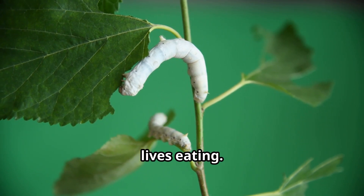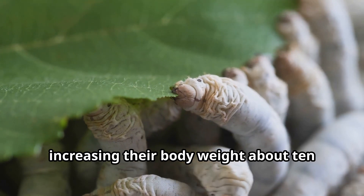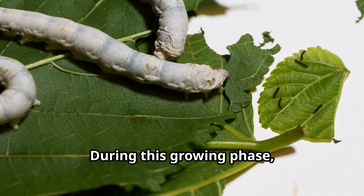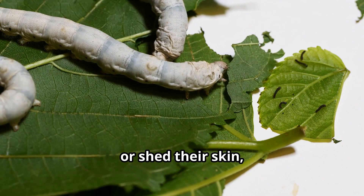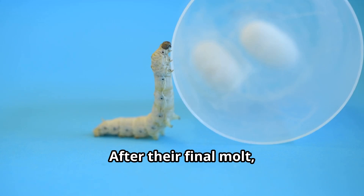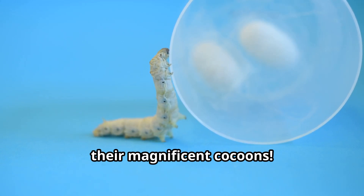Silkworms spend most of their short lives eating. They grow incredibly fast, increasing their body weight about 10,000 times in just a month. During this growing phase, silkworms molt or shed their skin four times as they outgrow their old coverings. After their final molt, silkworms are ready to begin spinning their magnificent cocoons.